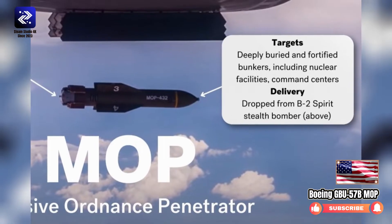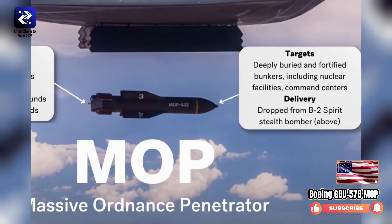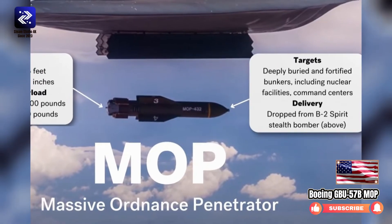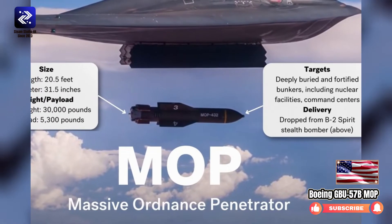Boeing GBU-57 B-MOP. After the use of so-called bunker-buster bombs in Operation Iraqi Freedom in 2003 showed insufficient penetration and destructive power of existing weapons, the Defense Threat Reduction Agency initiated the MOP — Massive Ordnance Penetrator — program to develop a more capable penetrator.